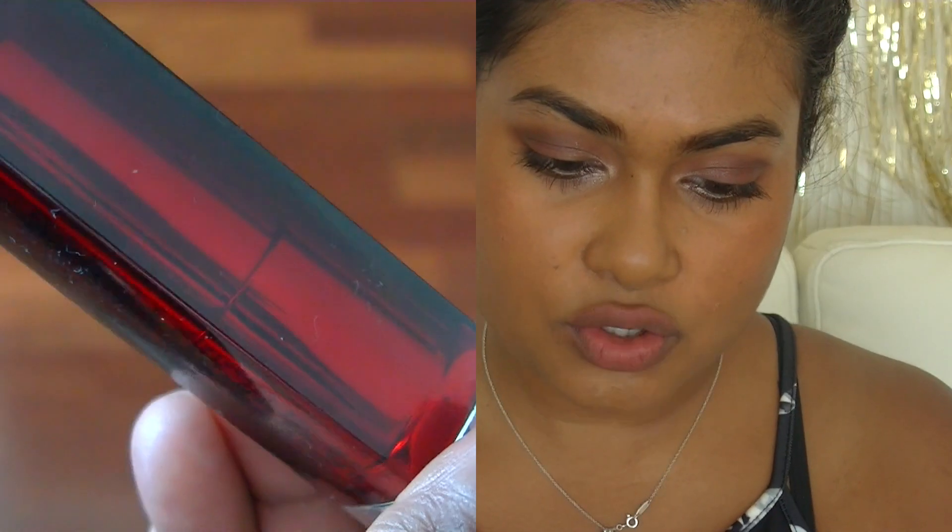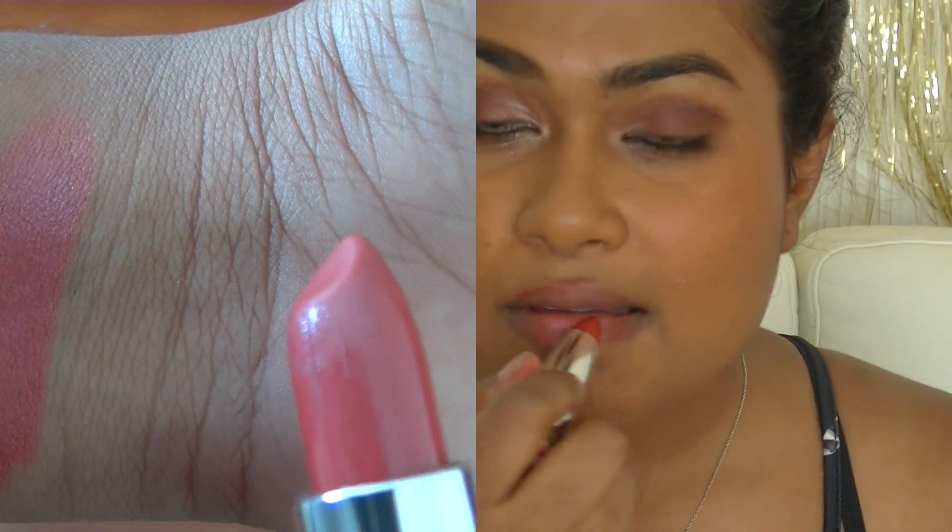This one is also from Maybelline — it's the Colour Sensational Summer Sunset. I got this in Bali so I haven't used it as much, but I do like the colour. It has kind of an orange undertone — like a pinkish orange. It's a bit different to what I own. Most of my lipsticks have that brown to reddish undertone, so this is a nice change.